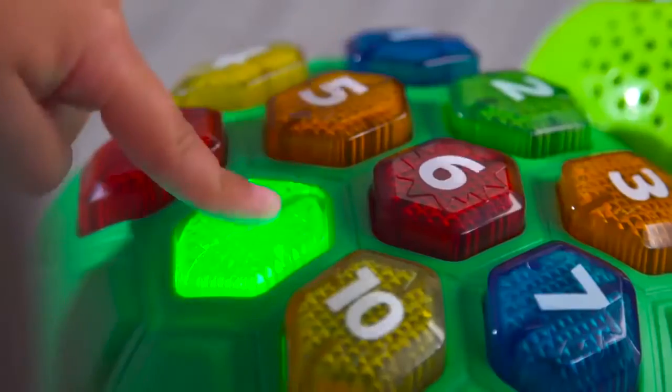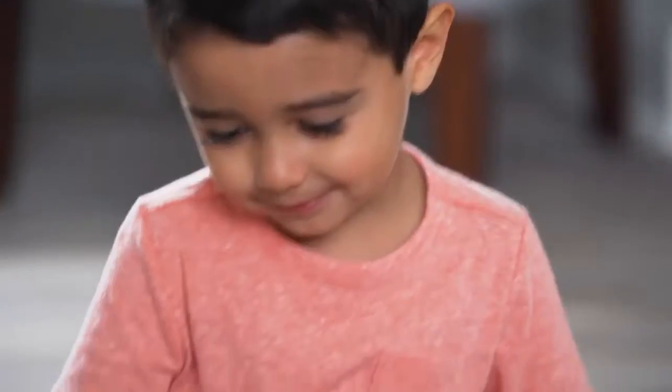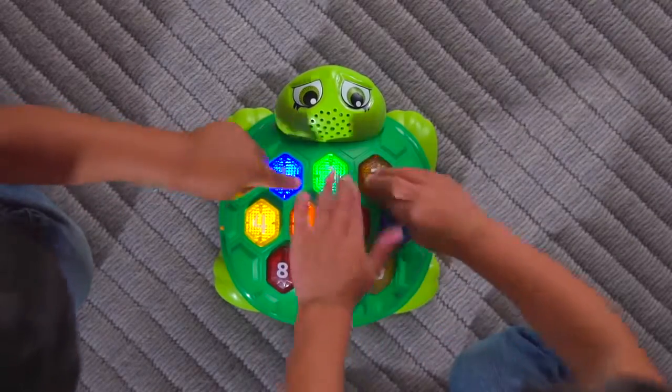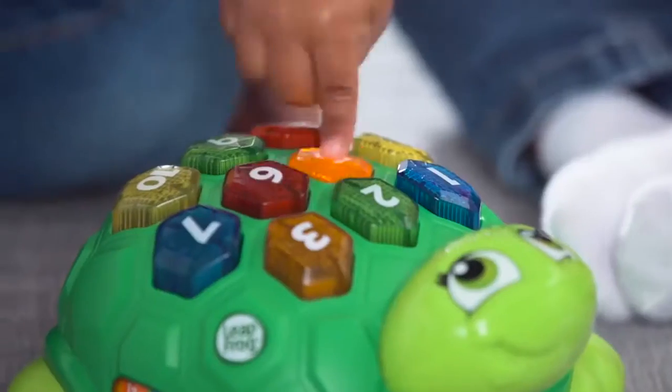Give your kids a jump start to early math and memory skills with Melody the Musical Turtle from LeapFrog. Let's get started. Red, press the button with the right number. The fun-filled, action-packed memory game that introduces colors, numbers, and counting as children try to beat the clock.